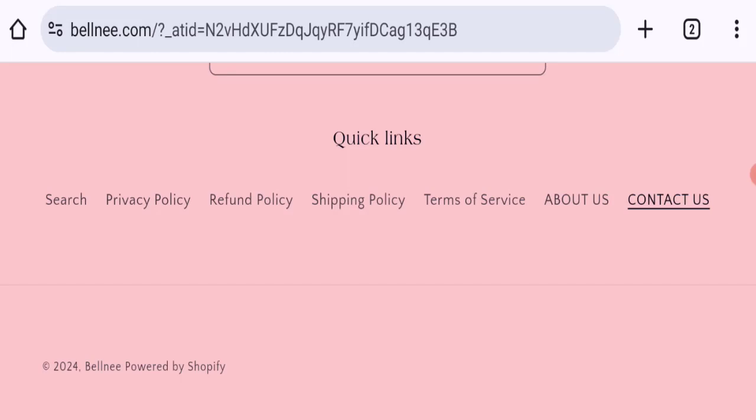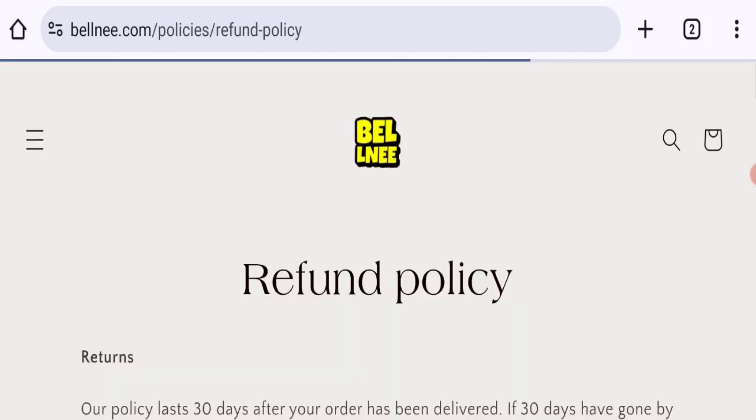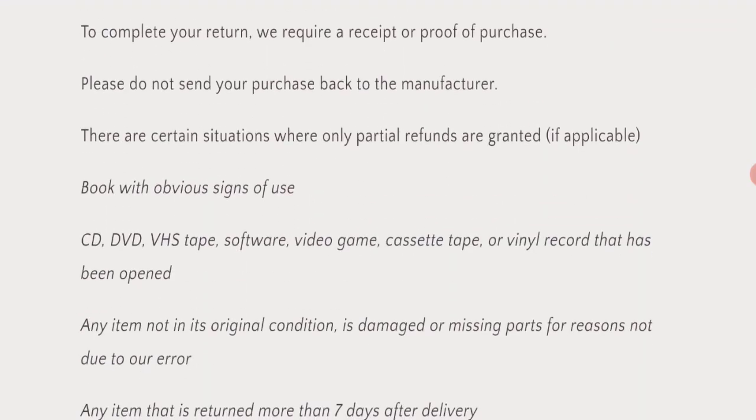Checking social media details, no social media accounts are mentioned on this website. Moving to the return and refund policy section, the website mentions a 30-day return policy.